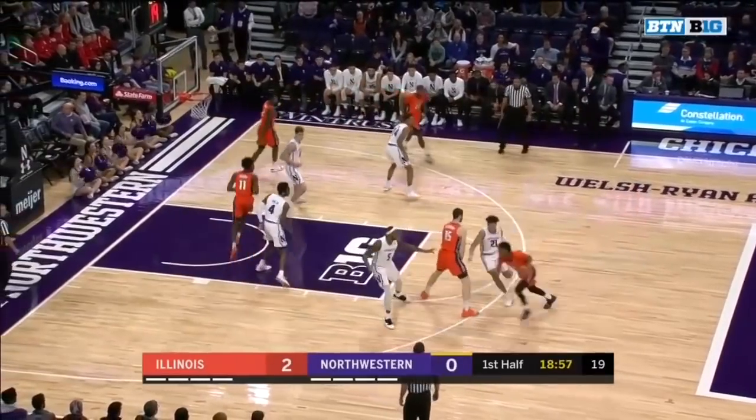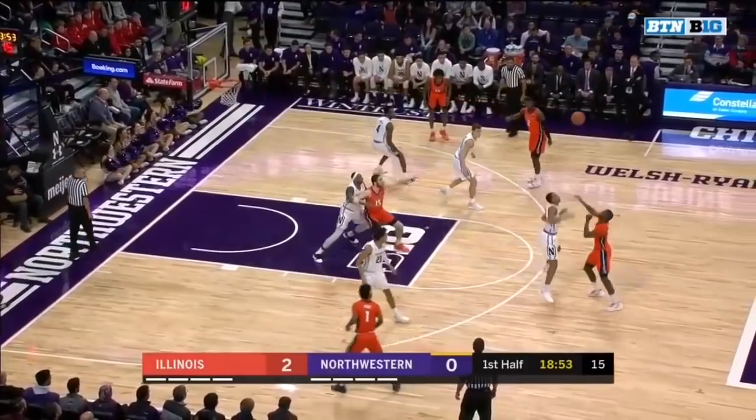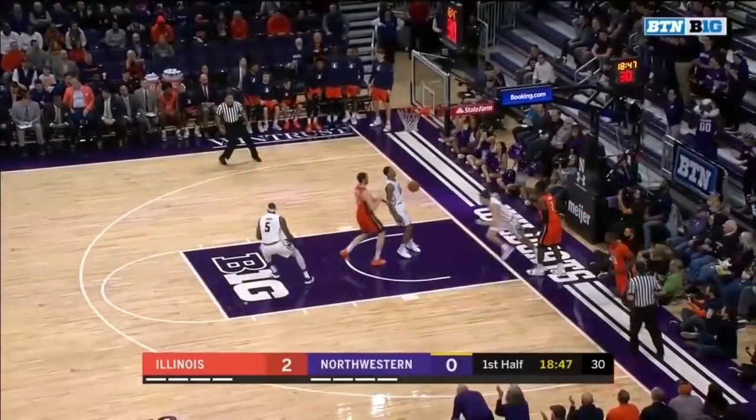Frazier has struggled with his shot the last two games. Jordan's pass deflected and a steal. There's the freshman Miller Kopp — lays it up and in.